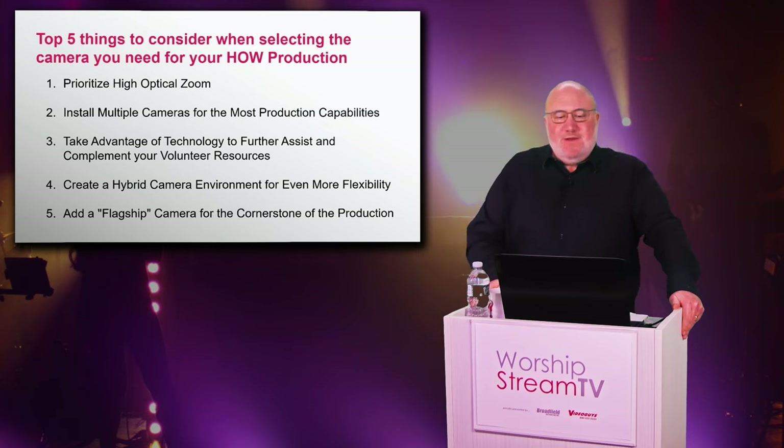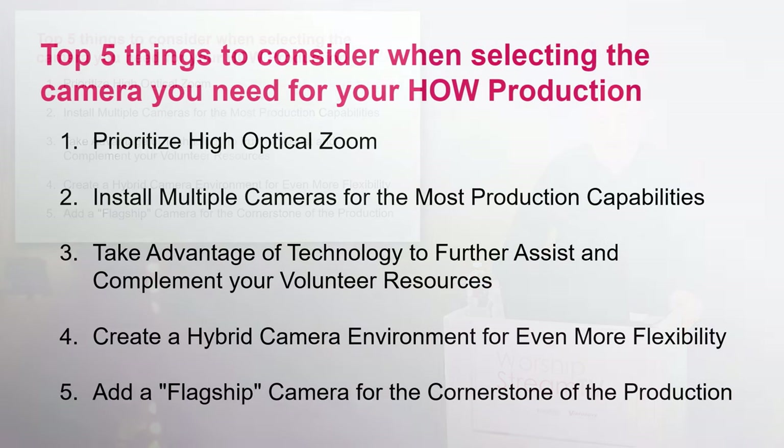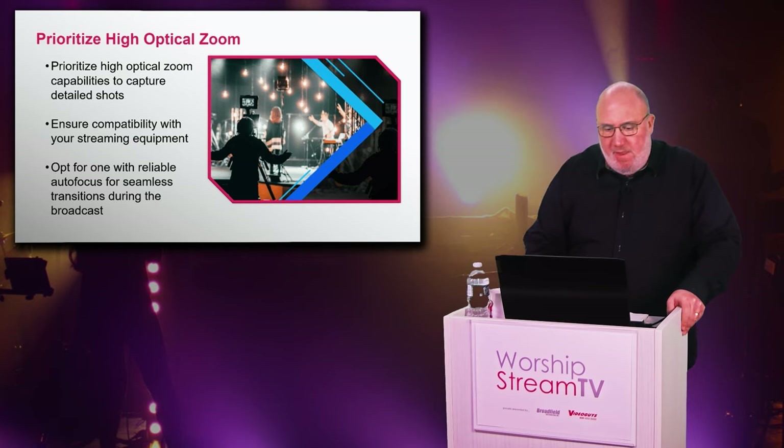Let's start talking about our top five things to consider when selecting the camera you need for your house of worship production. We're going to prioritize: getting the right high optical zoom, how installing multiple cameras gives you more production value, how you can take advantage of technology to assist and complement your volunteer resources, how a hybrid camera environment — fixed cameras, PTZ cameras, and handheld cameras — gives you more flexibility, and adding a flagship or 'overkill' camera as the cornerstone of your production, typically in the back of the house.